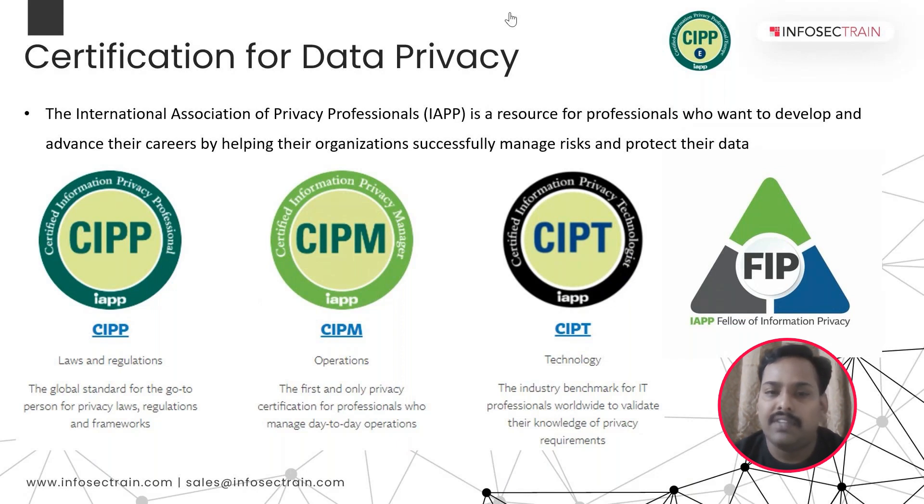The second certification is CIPM — Certified Information Privacy Manager — and this is the first and only certification available for professionals to manage the day-to-day operations of a privacy program in an organization. It is a very important certification to elevate a candidate's leadership profile. The third certification is Certified Information Privacy Technologist, an industry benchmark for IT professionals worldwide to understand data privacy requirements and embed them into data privacy tools, solutions, and emerging technology.